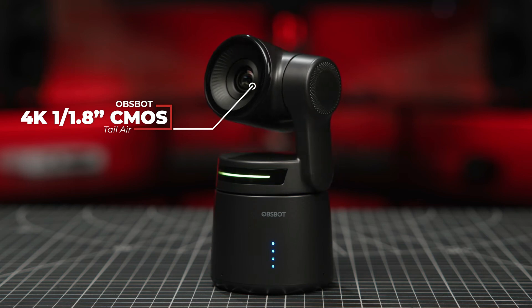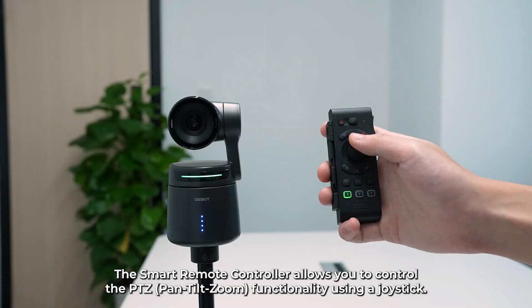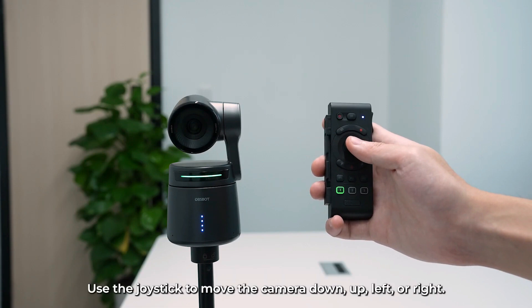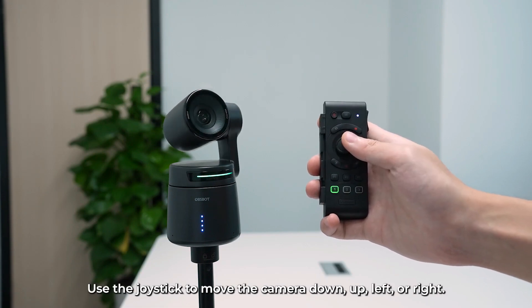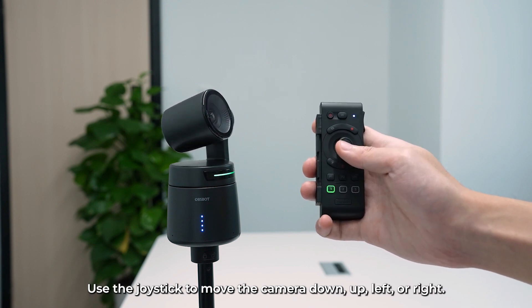For those looking to up their live streaming game, the OBSBOT TAIL is a must-have tool. Whether you're streaming music performances, church services, or virtual events, this camera delivers professional-quality footage that will captivate your audience and leave them wanting more.